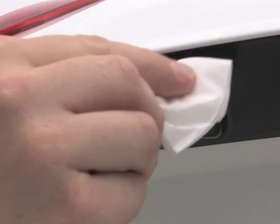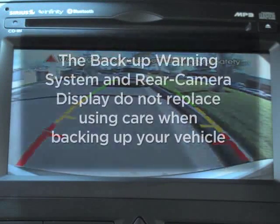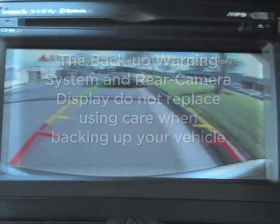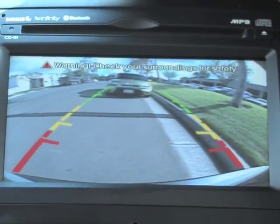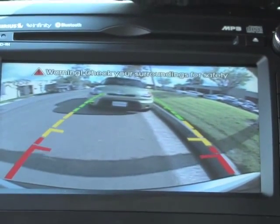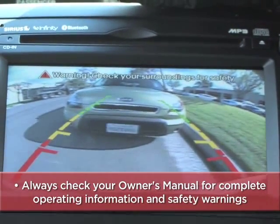Remember to always keep your camera lens clean. If dirt or debris builds up on the lens, the camera may not operate correctly. It's important to note that these two features do not replace using care as you back up, so always visually check behind the vehicle and use caution. For Kia's available backup warning system and rear camera display, always check your owner's manual for complete operating information and safety warnings.